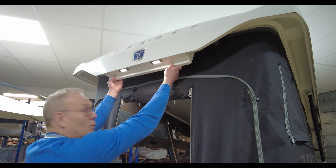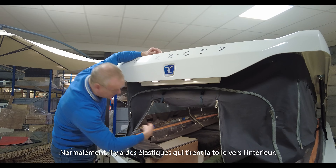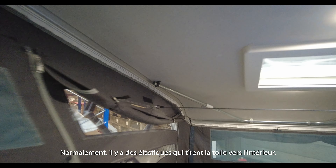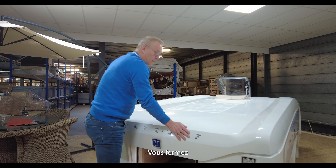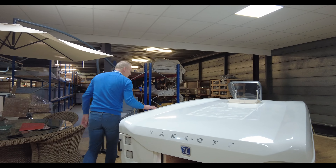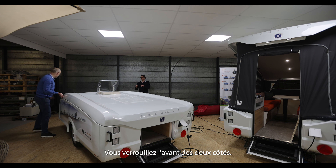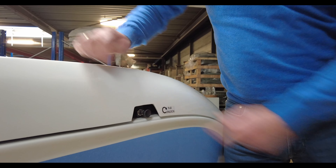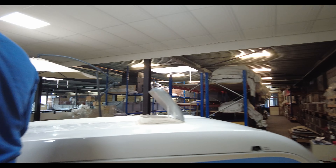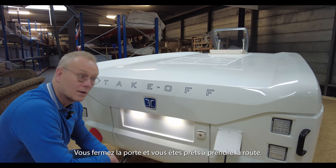When closing the take-off, the roof is quite simple. You gently pull the roof downwards. Normally there are elastic bands that move the canvas to the inside — I'm doing this by hand now, but normally it's done with the elastic straps. Then you close the roof just like the bonnet of a car — closing it at the front and also on the opposite side until it's completely closed. The last thing you do is close the door, and you're ready to go.